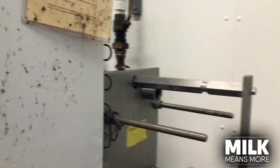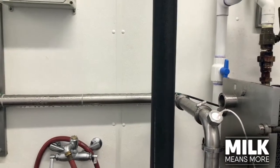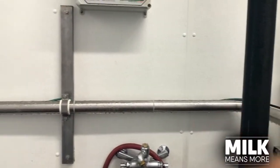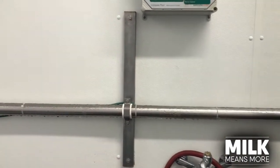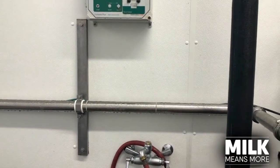Once it leaves those filters, it goes into this pipe and into our plate cooler, which is tucked behind here. That takes the heat out of the milk and exchanges it with water. As you can see, now it comes down this pipe. There's condensation on that pipe because at this point the milk was 101 degrees when it comes out of the cow, and now the milk is 32 degrees.